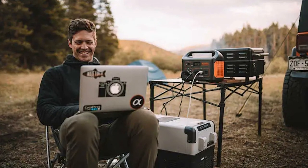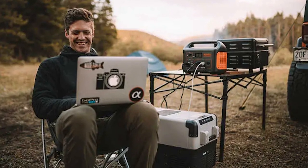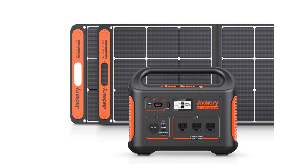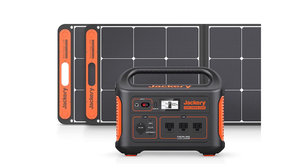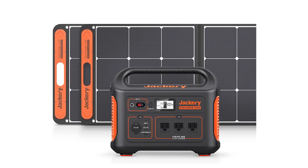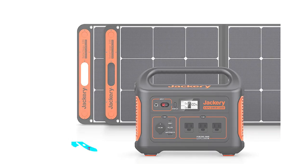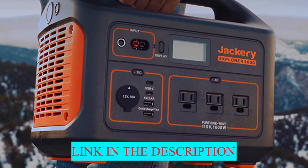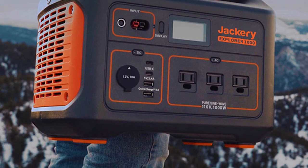Jackery says it will power a mini-fridge for 17 hours, charge a laptop eight times, and run an electric grill for 50 minutes. Like other portable power stations, it can be recharged by a solar panel, AC outlet, or your vehicle's 12-volt outlet, taking 6.5 hours, 5.5 hours, and 11.5 hours to recharge respectively. If you can get by with less capacity, the Jackery Explorer 500 is nearly identical to the 1000, just with a smaller battery.